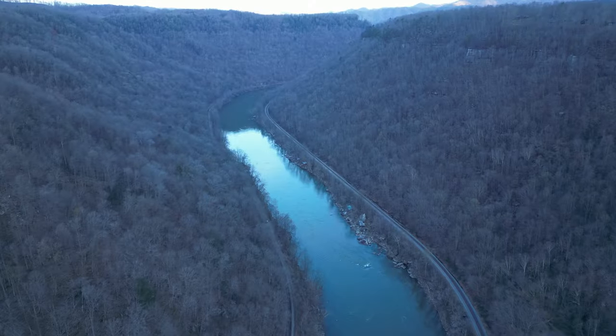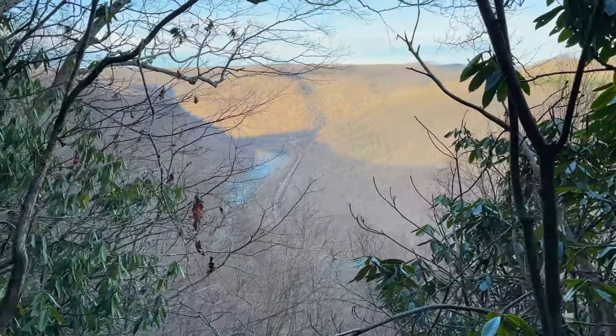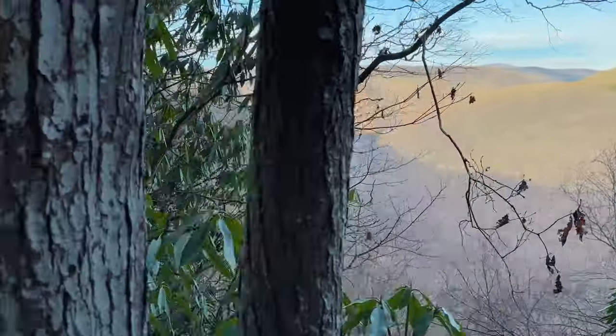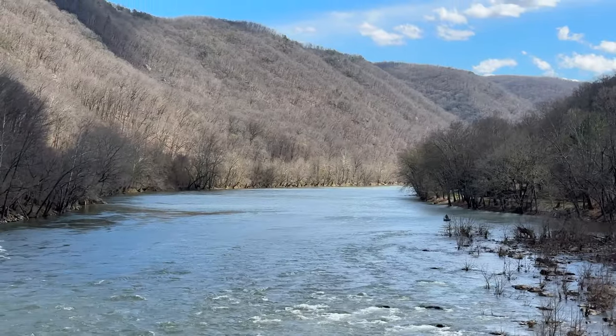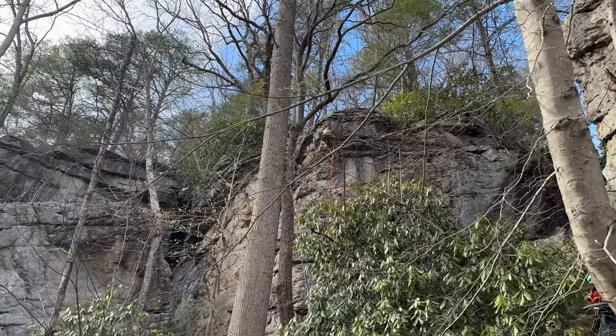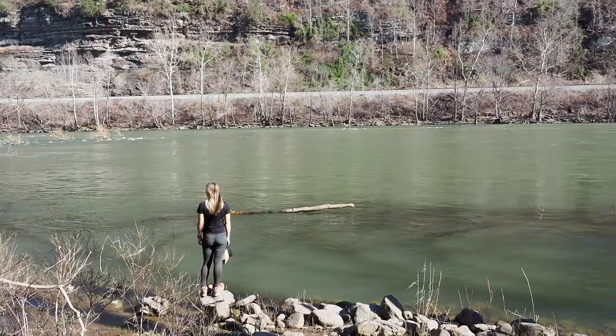The park protects what was once a national scenic riverway that became protected around 1978. Just a couple years ago it added about 7,000 acres and became a national park. For years it's been a place for world-class whitewater rafting, rock climbing, hiking, and biking, and now that it's a national park it's bringing in a lot more visitors.